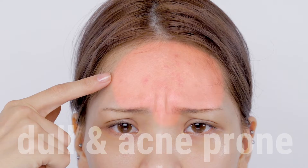Are you stressing from dual and acne-prone skin? Flaky makeup? Then try this!